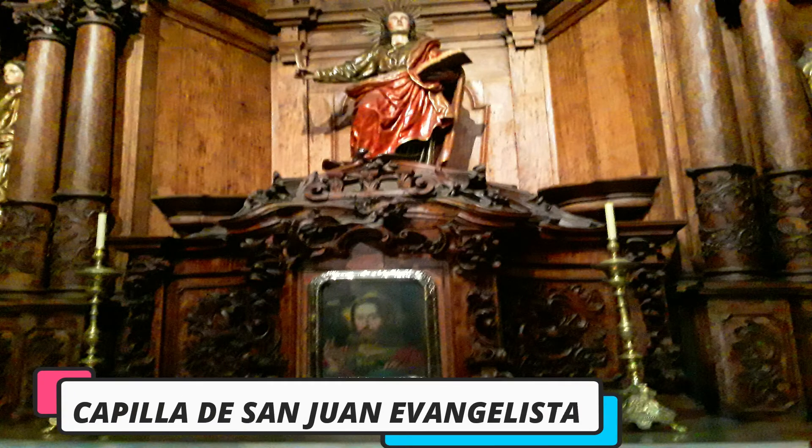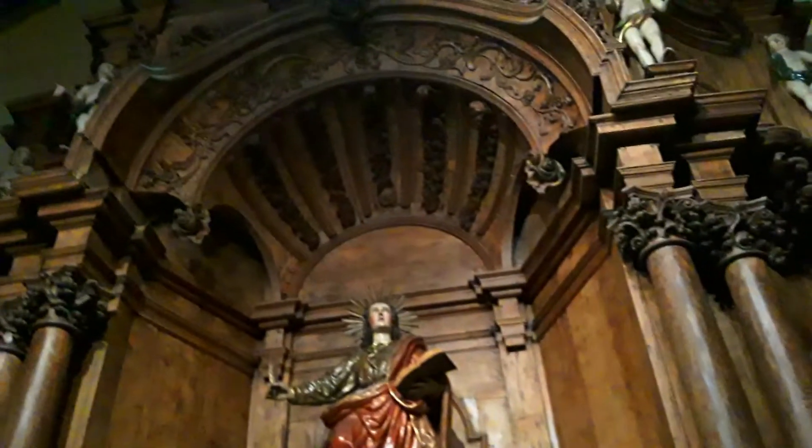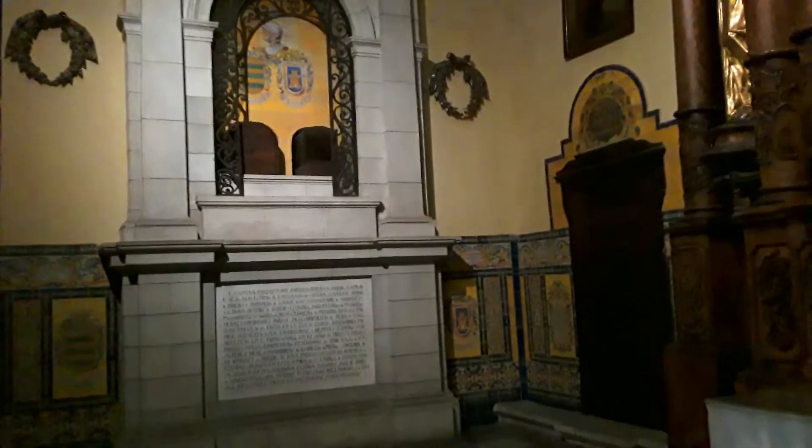Capilla de San Juan Evangelista. Su retablo es uno de los más hermosos de la catedral. Su estilo es de transición barroco neoclásico. En la pared izquierda se encuentra la tumba de Nicolás de Rivera, el primer alcalde de Lima.